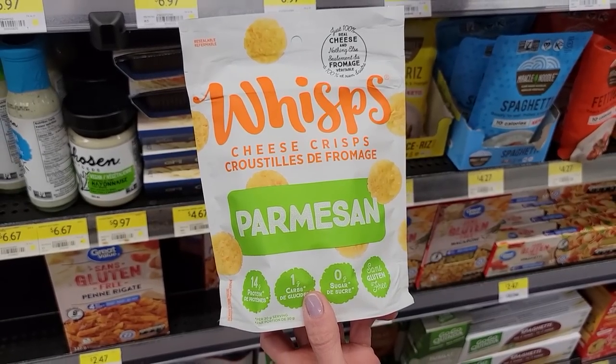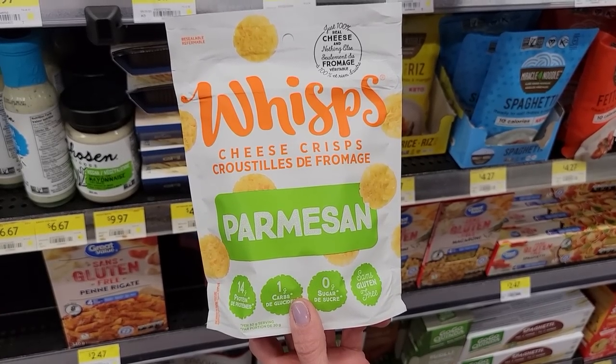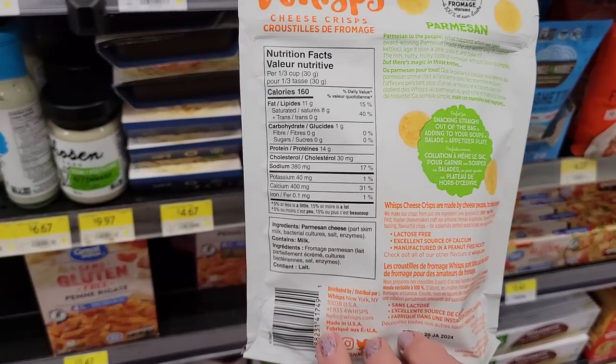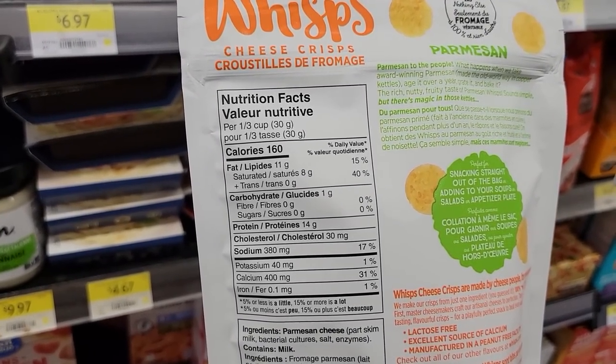Number sixteen: Wisps Cheese Crisps in Parmesan flavor. A third of a cup or 60 grams is 160 calories and 14 grams of protein. These are great if you're keto or just love cheese — they'd be really good for me.